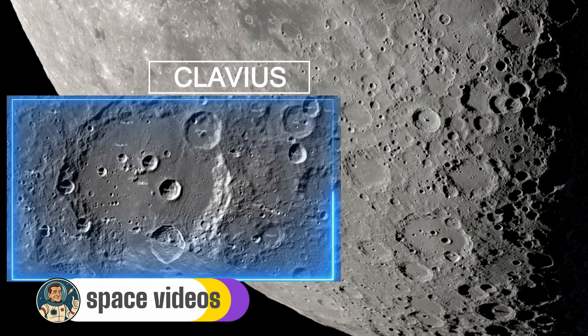Fun fact: Clavius gained fame in popular culture as the site of the lunar base in Stanley Kubrick's 2001: A Space Odyssey. While we don't have a base there yet, its relatively flat floor and perpetual sunlight on the rim make it a genuine candidate for future lunar settlements.